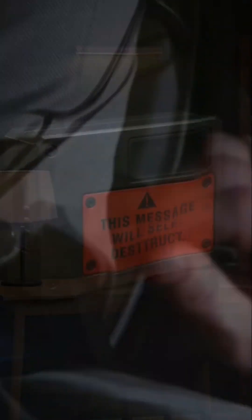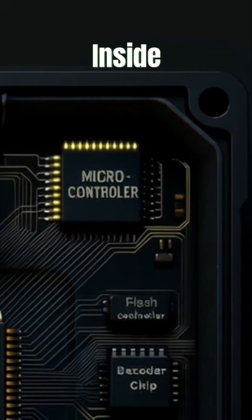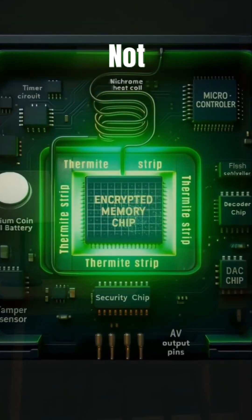As soon as the cassette is inserted into an authorized playback device, its media output pins first make contact with the player and the cassette receives power supply. The microcontroller inside gets activated and the first thing it does is send a signal to the security chip, which checks whether the device is authorized or not.